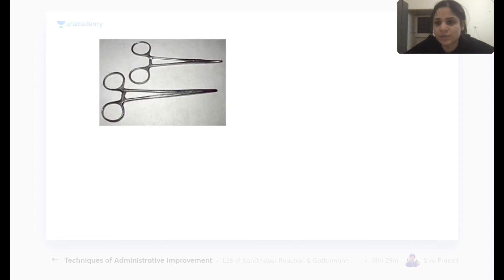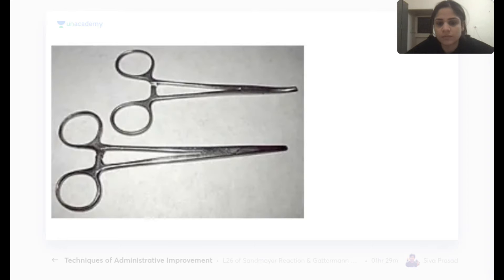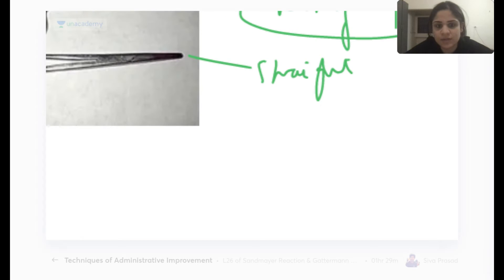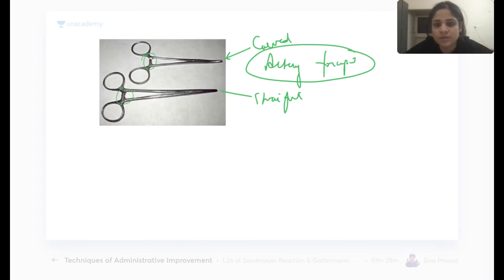The first instrument is artery forceps — used not just in OBGY but also in surgery. Here I've shown both the straight and the curved artery forceps. You can see the ratchet used to hold it. Artery forceps is used as a hemostat. Not identifying this correctly in the exam would be a big blunder.